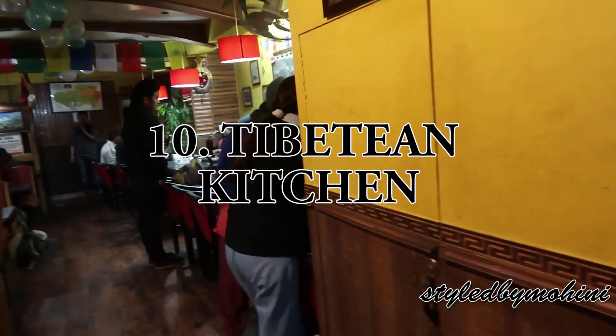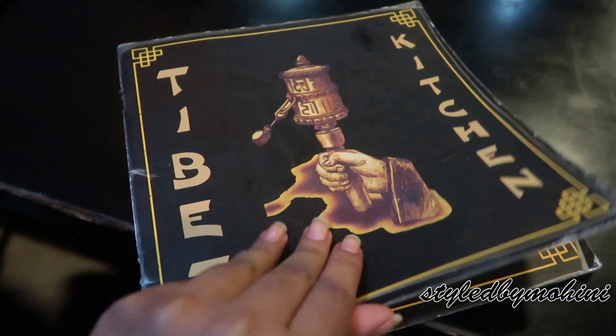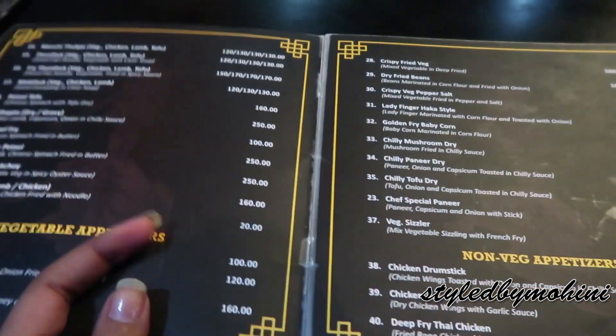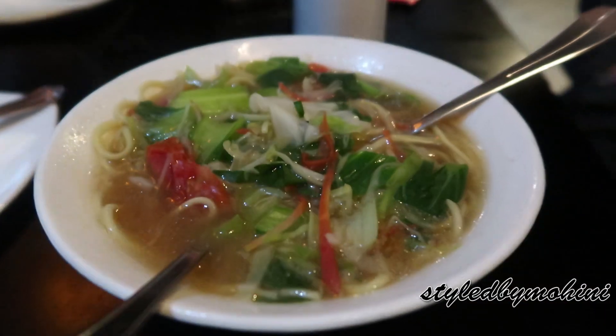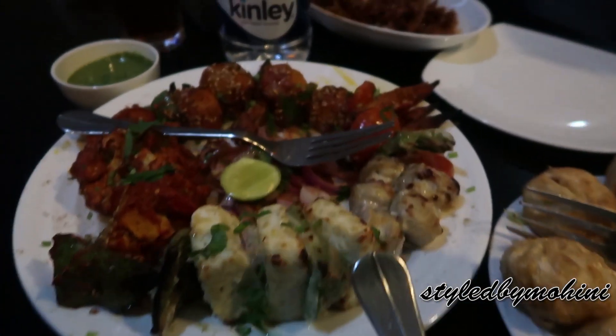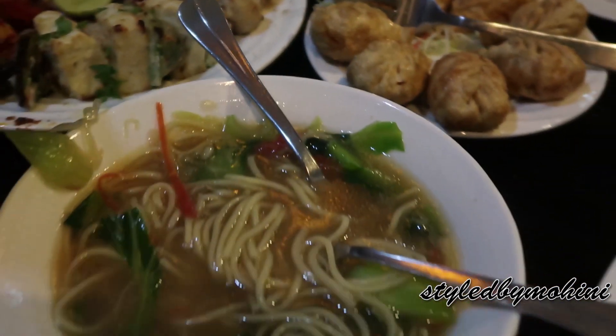Now I want to share a restaurant rather than a cafe — this is Tibetan Kitchen. If you want a full meal, especially with three or four people wanting a proper sit-down experience, you should visit Tibetan Kitchen. They have amazing Tibetan food. We tried momos, thukpa, and some chili chicken, and it was really worth it.